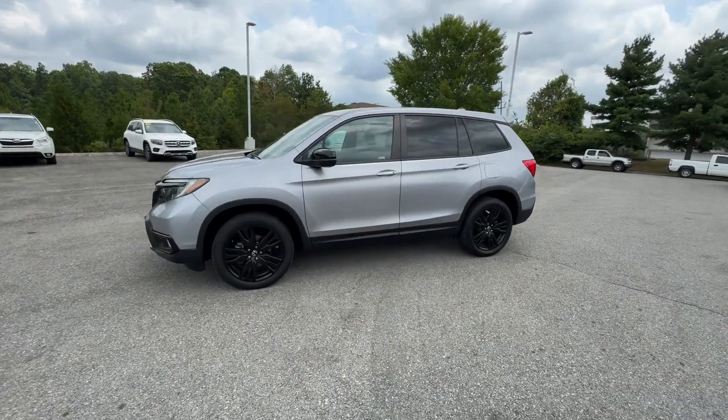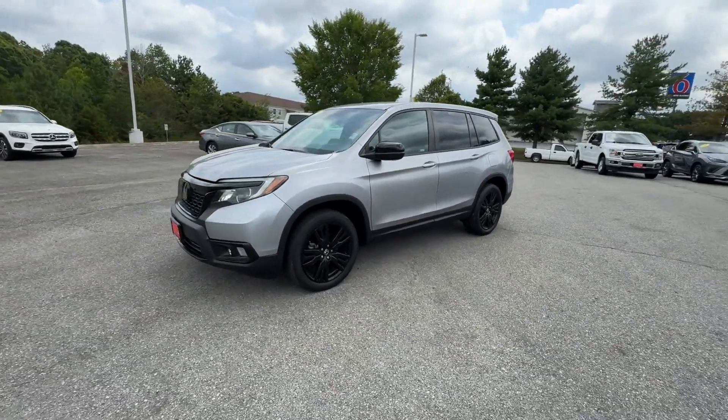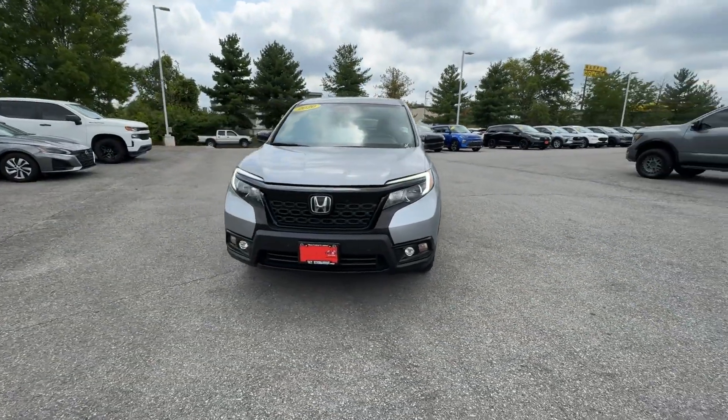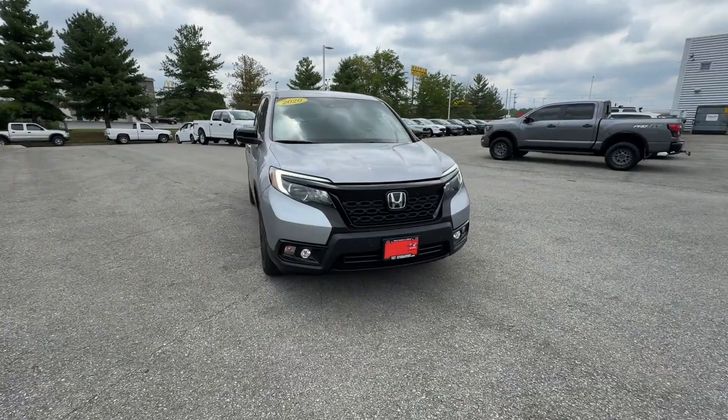All-wheel drive, backup camera, tinted windows, rear air conditioning, pass-through rear seat, Bluetooth, brake assist, and keyless start.